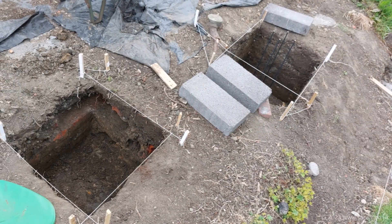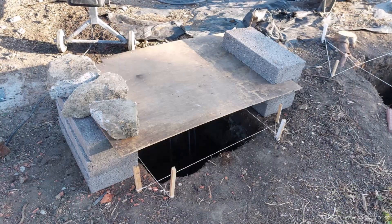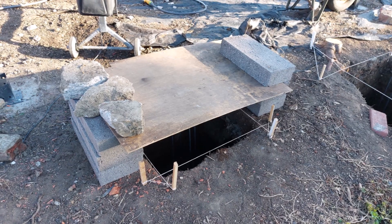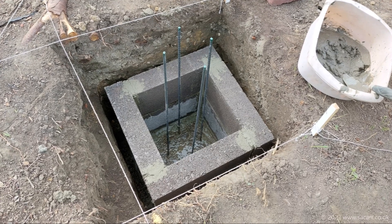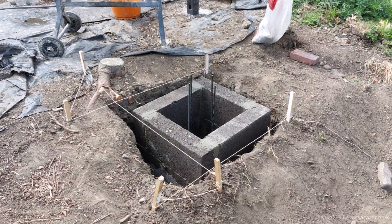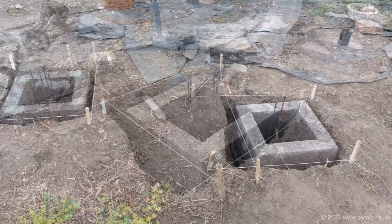By the end of the day the second pier foundation hole was complete. The foundation base and rebar for the second pier were laid, but with rain forecast the hole was covered. On the 12th of May I started laying the concrete blocks for pier one. It wasn't easy laying them at the bottom of a deep hole with the rebar sticking up. The three layers of concrete blocks were complete and were left to set.